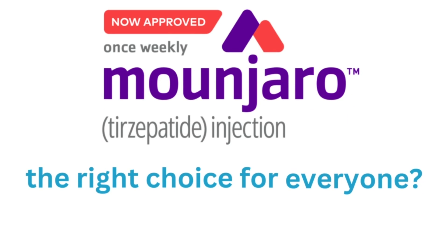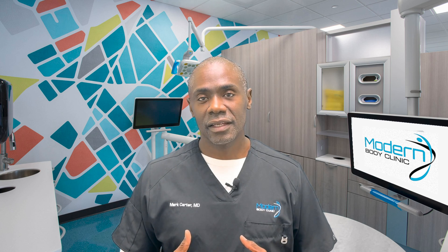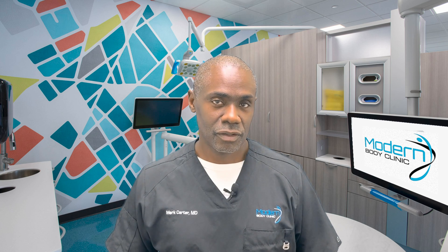Now, is Mounjaro the right choice for everyone? Well, maybe, maybe not. There are some things that make you not such a good candidate for Mounjaro.